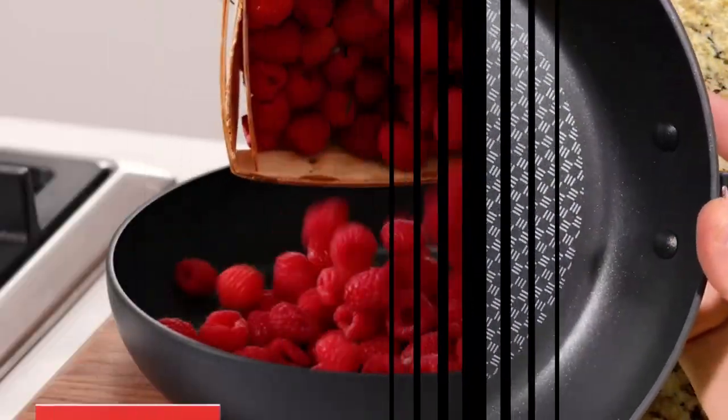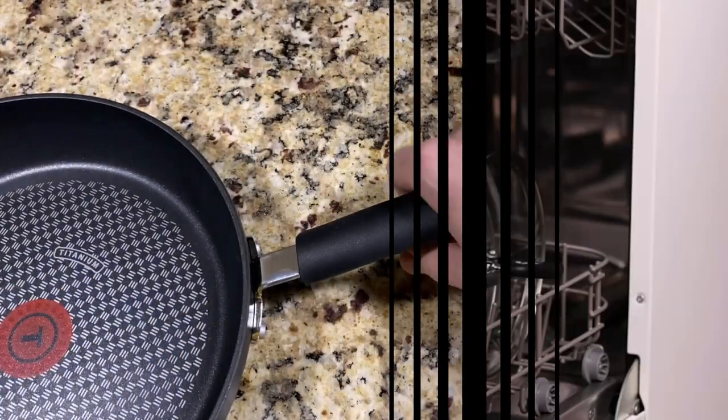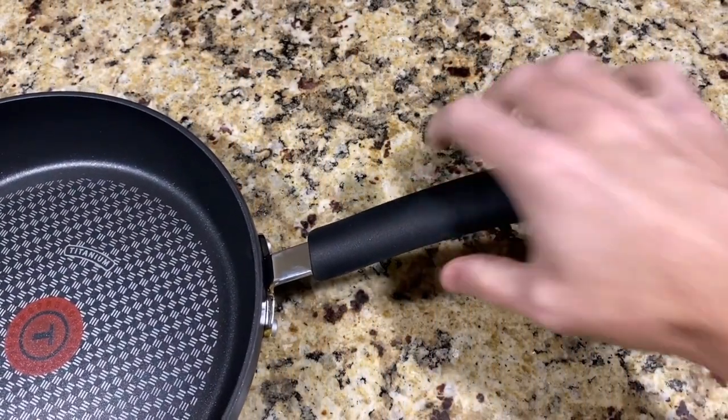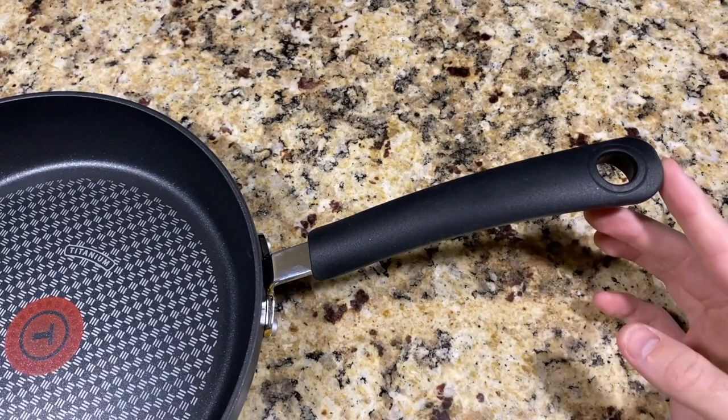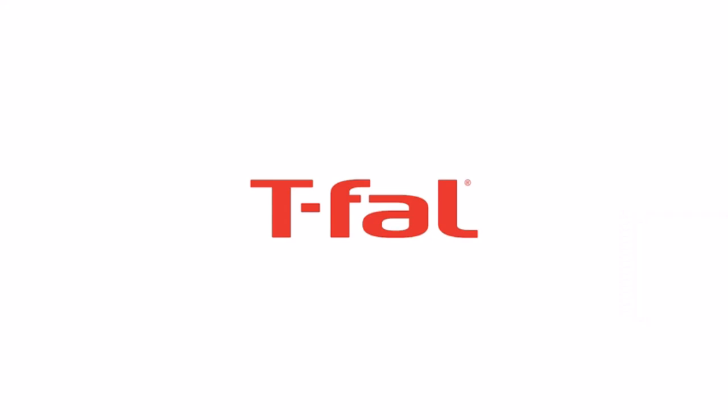Positive sides of the product: riveted silicone handles provide a comfortable grip; oven safe up to 400 degrees Fahrenheit; lids up to 350 degrees Fahrenheit; and suitable for all stovetops. Titanium PTFE nonstick provides easy food release and cleanup every time.